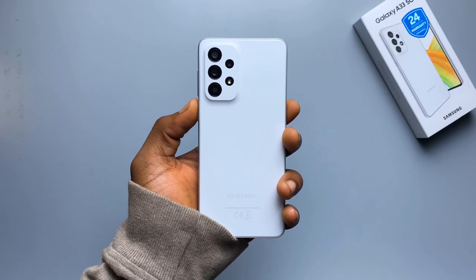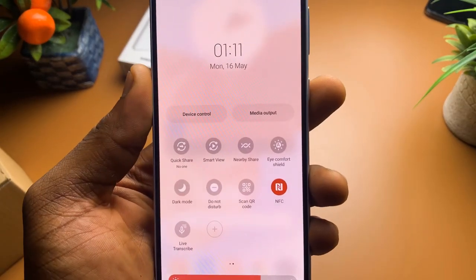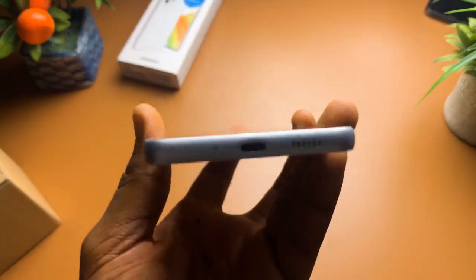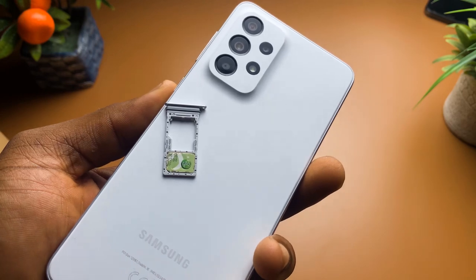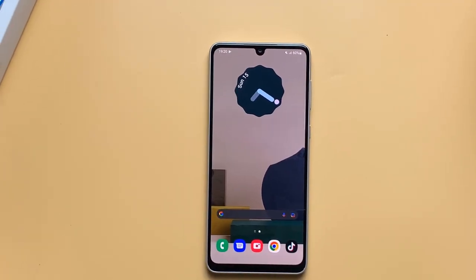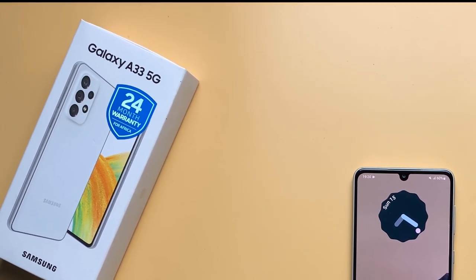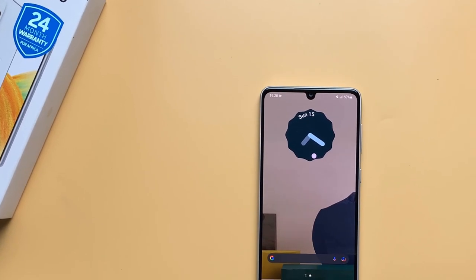Here are some little things that didn't quite fit into a category. There is NFC on the A33. There's also no headphone jack. There's only one speaker, but it's actually really loud. And there is expandable storage, up to 1TB. And of course, 5G — it's literally in the name, which probably should be a bigger deal, but for now in Nigeria there is some 5G, so it's not a big deal.